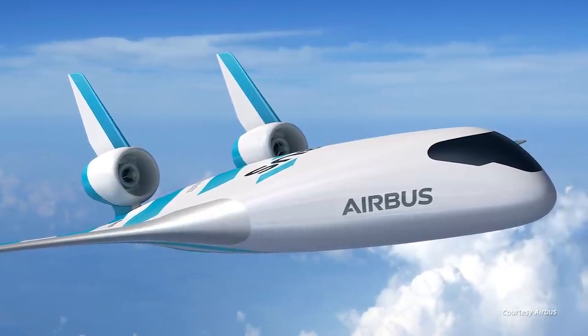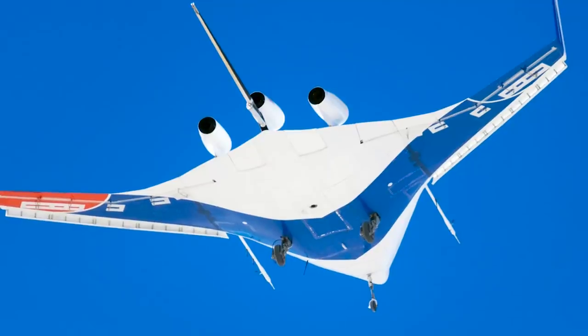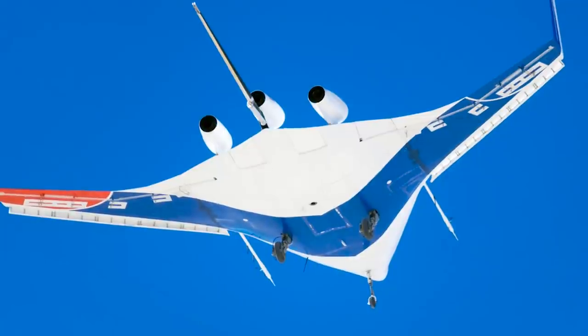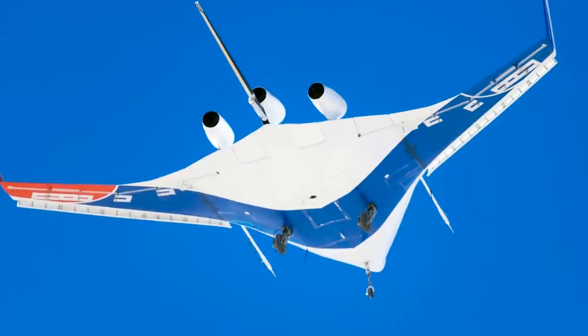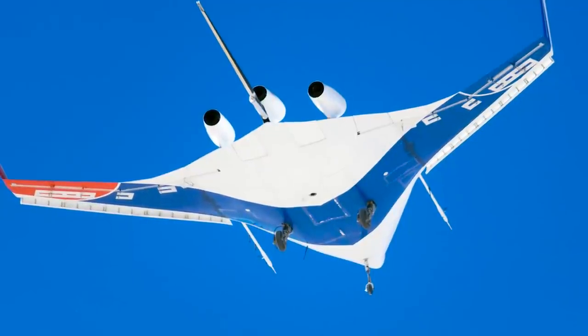But in reality, this is hard to achieve. The fuselage area needs to be deep enough to be usable, and this can increase drag. In addition, control and stability is a challenge to overcome.